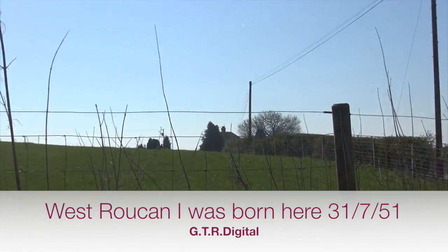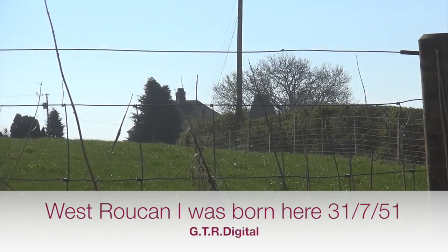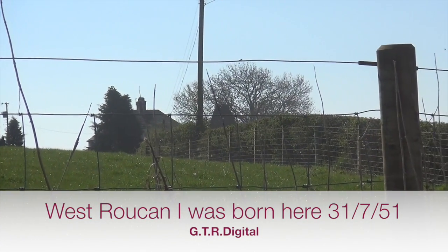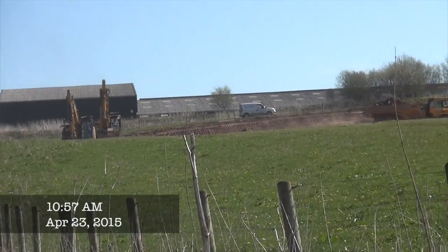You can possibly just see in the background the house that I was born in at Westrookan. There's two houses there. At least I was told that's where I was born anyway. And this is the Woodlands Farm.